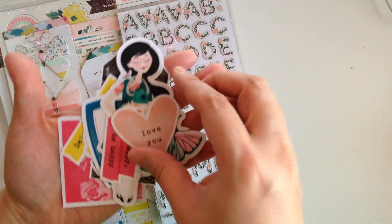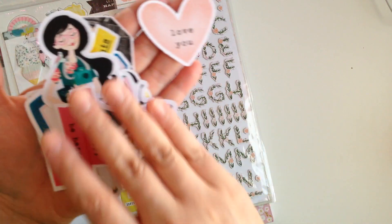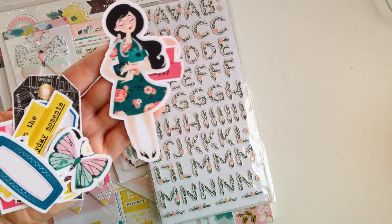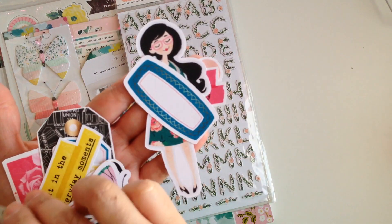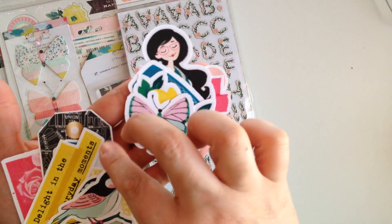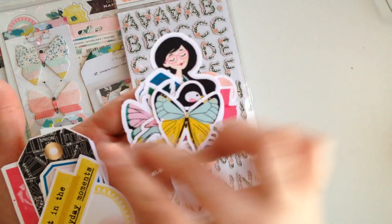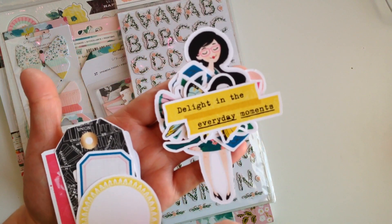How cute did they turn out? Look at this. She sent me some that match the Chasing Dreams — that's what this haul basically is. So she cut some ephemera pieces and she's gonna be selling these, so if you guys are interested in ephemera, definitely check her out. She cut some out from the digital collection. They're so bright and vibrant. I gotta ask her what paper she used cause that paper is bright.